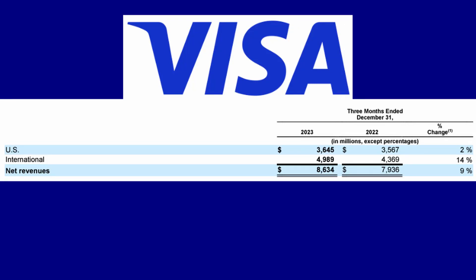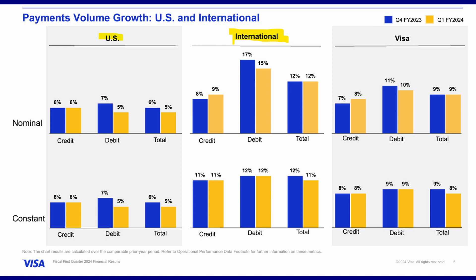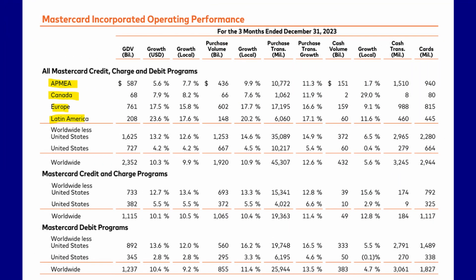A way to see if a company operates globally is through simple research, and also through their earnings. Visa, for example, shows revenue from both the US and international segments, and you can see that international revenue is growing at 14% versus the US at 2% — and international revenue is actually higher than US revenue. Mastercard shows operating performance broken down by different parts of the world: Asia Pacific, Canada, Europe, Latin America — so you can see what percentages they're deriving from each region and make investing decisions accordingly.